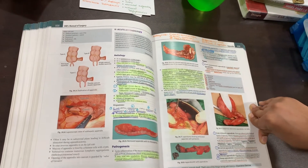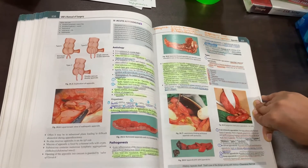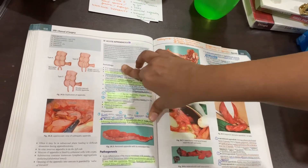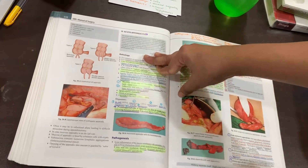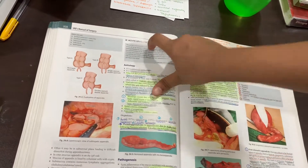Please excuse the number of highlights and underlines in the book — I think you get my point. The next example is pages stuck in a textbook. The topic I ended up doing this for was acute appendicitis.